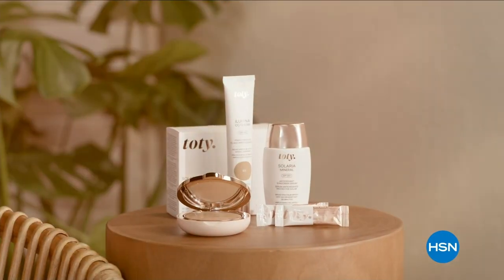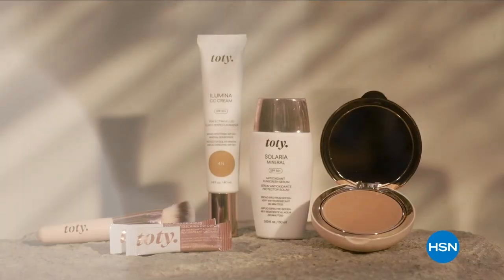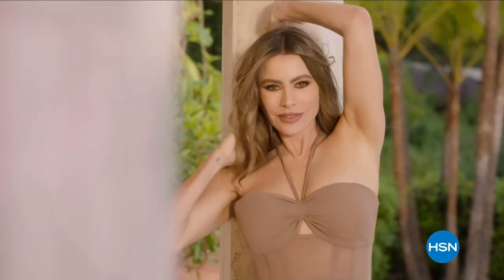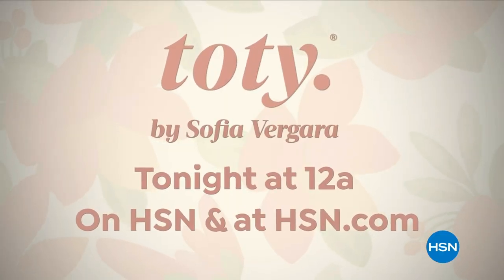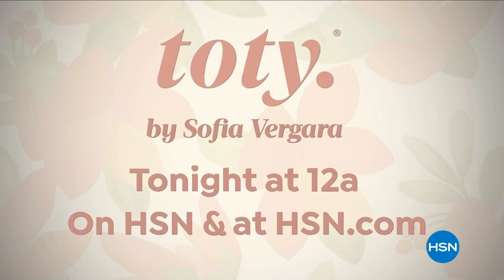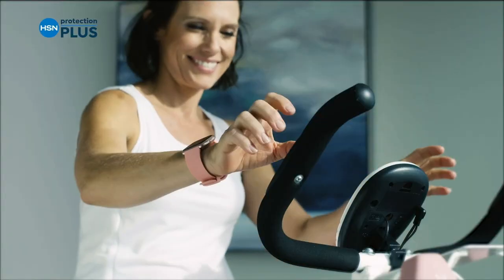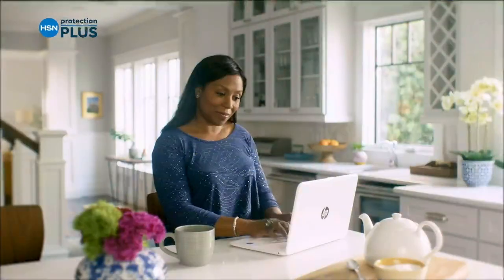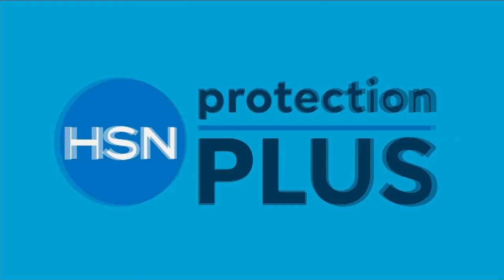Sofia Vergara introduces Toty, her new range of advanced sun care designed to protect skin from photo aging and visible signs of sun damage. Watch the premiere of Toty by Sofia Vergara tonight only on HSN. Also: HSN's Protection Plus plans can cover electronics, fitness equipment, and jewelry — easy to add at checkout.